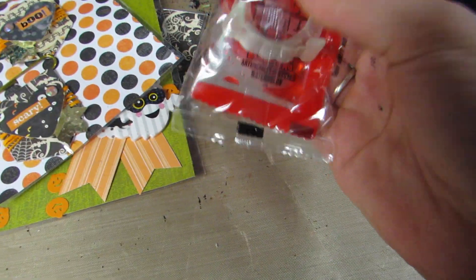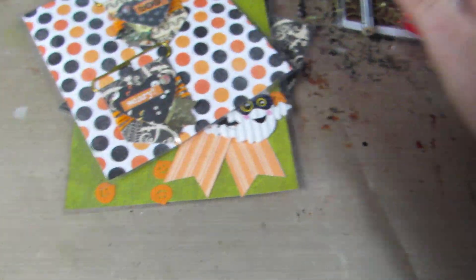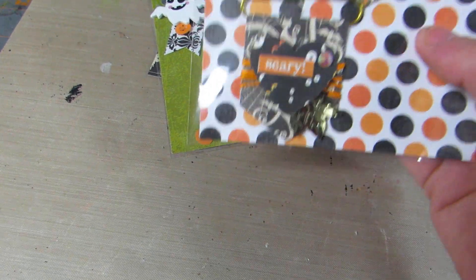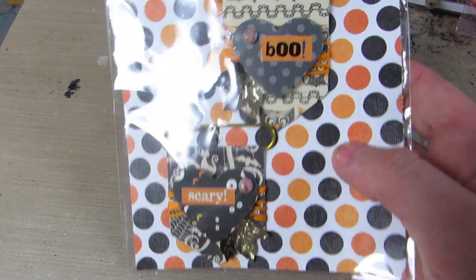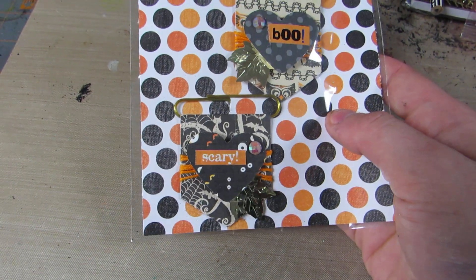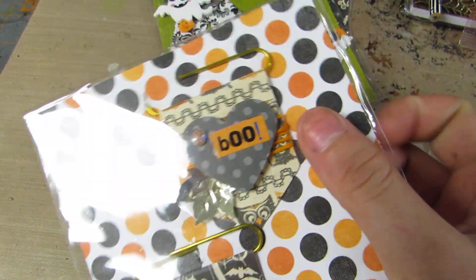She sent me some vampire blood candy. I've never actually tried this, so I'm actually going to try it — I'm excited! And here are her embellishments, look how cute these are. She made some banner paper clips — this one says 'boo' and 'scary' — so cute.